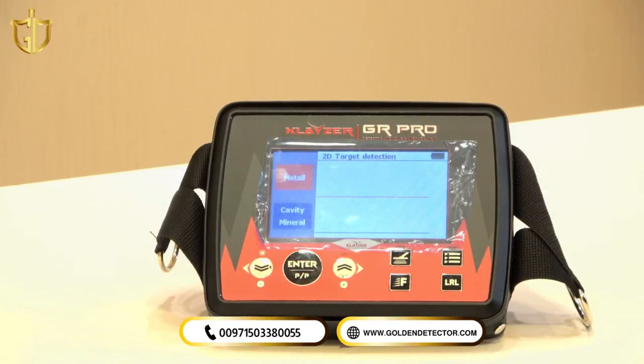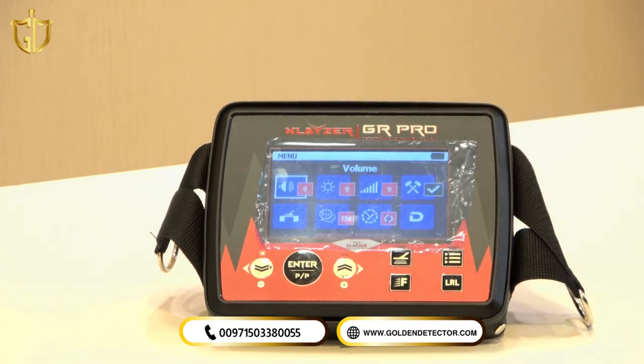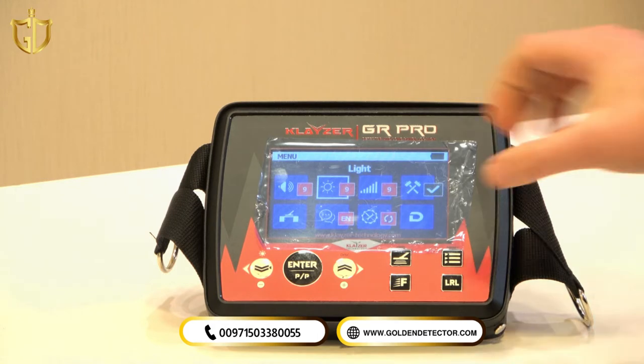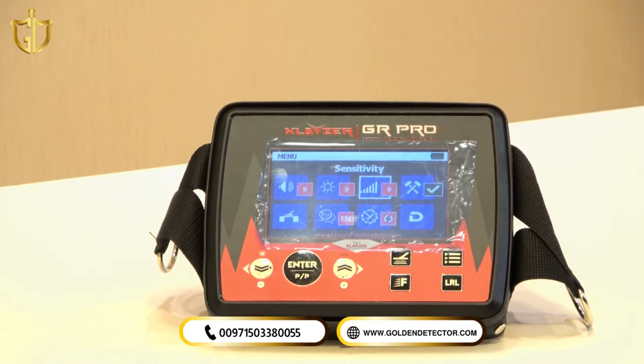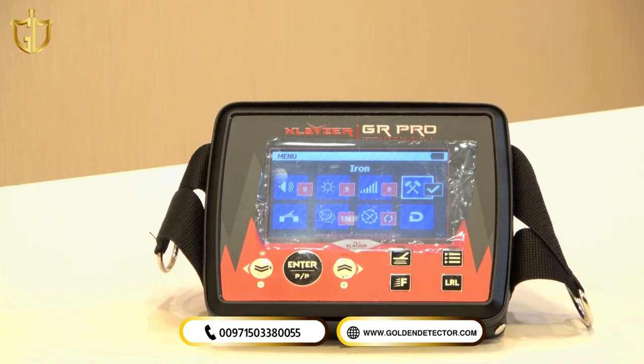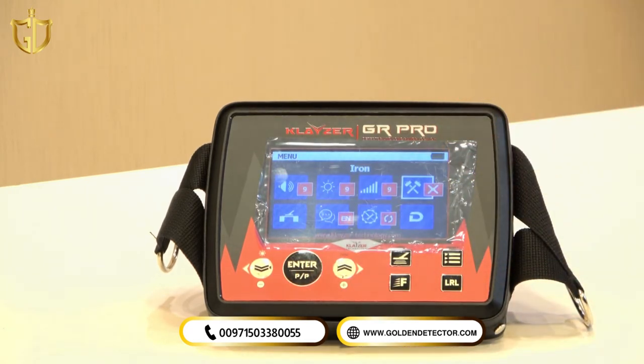Now I'll explain the main unit of the Kleiser GR Pro and all its systems and settings. When you open the device, it starts on 2D target detection mode, which is one of the VLF system modes. Pressing the settings button, we have: volume level, screen brightness, and sensitivity of the VLF system with a maximum sensitivity level of 9. The last settings option is iron discrimination — with the green check, the device detects iron; pressing enter to show the X sign means the device is now discriminating iron and ferrous metals.